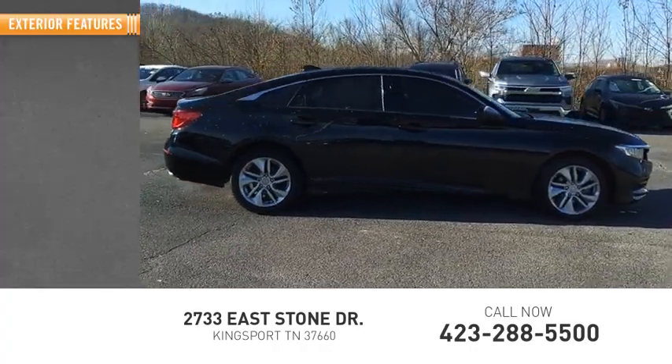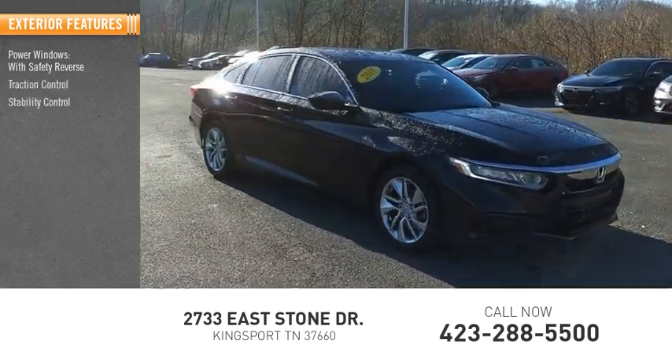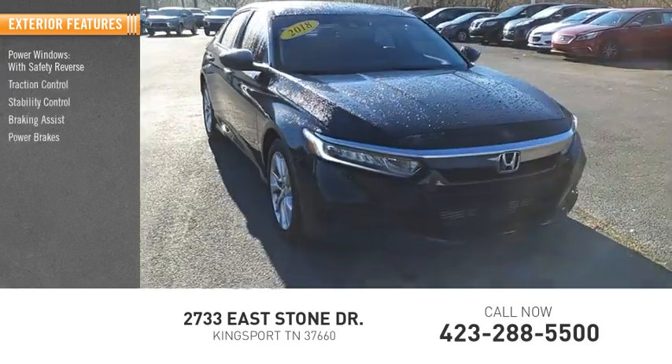Here are some of this vehicle's great options: power windows with safety reverse, traction control, stability control, braking assist, and power brakes.